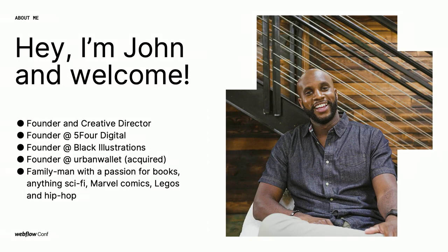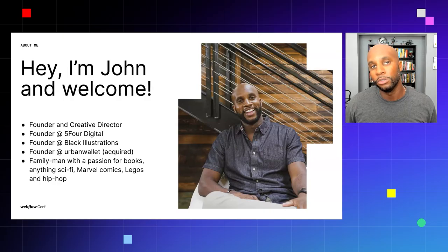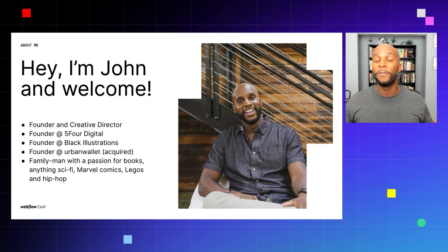I'm the founder and creative director of Five Four Digital, where we primarily do branding, web design, and web development. We help startups excel by building profitable websites, and 90% of that is due to Webflow. I'm also the founder of Black Illustrations, a platform where we create illustrations featuring people of color in STEM, web design, and other visual assets. I'm also the founder of Urban Wall, a financial literacy blog that was recently acquired by The Budgetista, so now I'm really focusing on agency life and Black Illustrations.